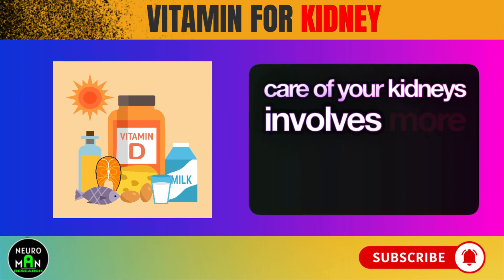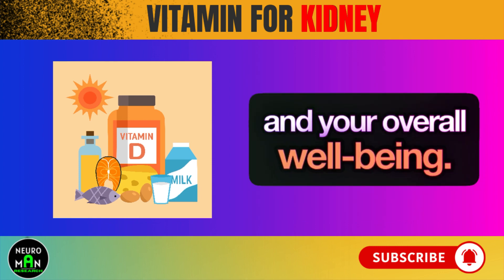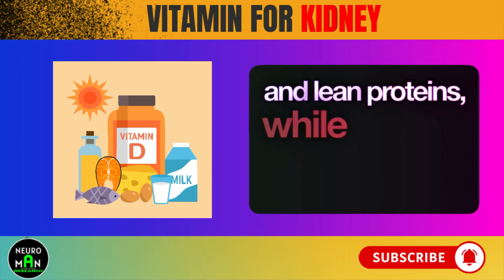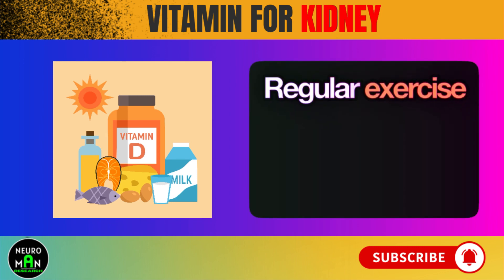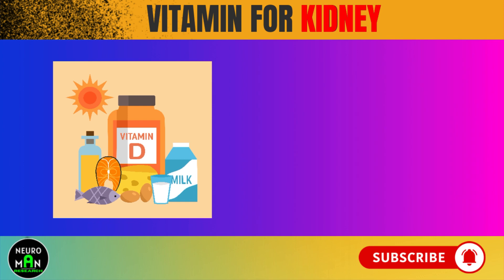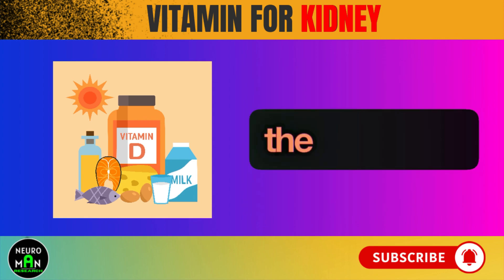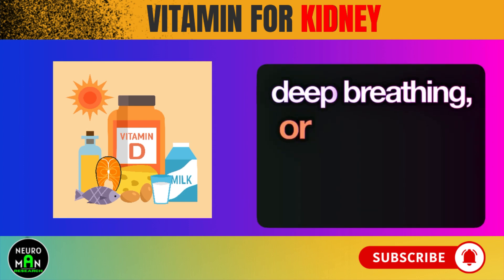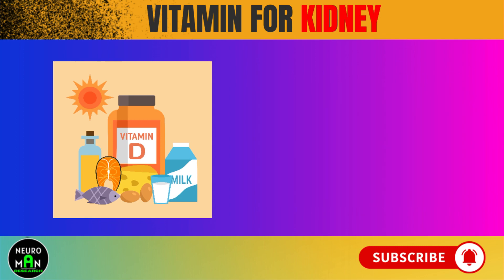Taking care of your kidneys involves more than just popping some pills. It's about making lifestyle changes that support their health and your overall well-being. Eating a balanced diet full of fruits, veggies, and lean proteins while cutting back on salt and processed foods is a great start. Regular exercise helps your heart, your weight, and even your kidneys by improving circulation and reducing inflammation. And don't forget about stress — finding ways to chill out can make a big difference. Simple techniques like meditation, deep breathing, or relaxation exercises can help lessen its impact and make you more resilient overall.